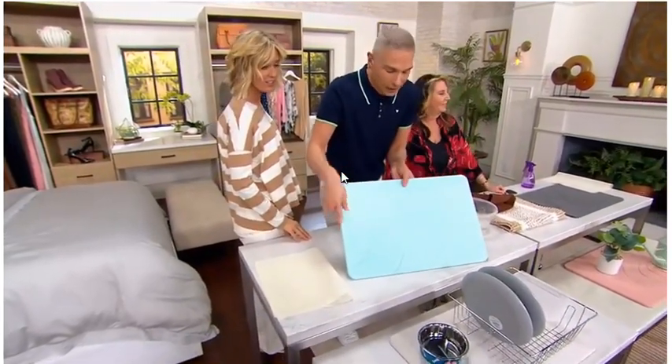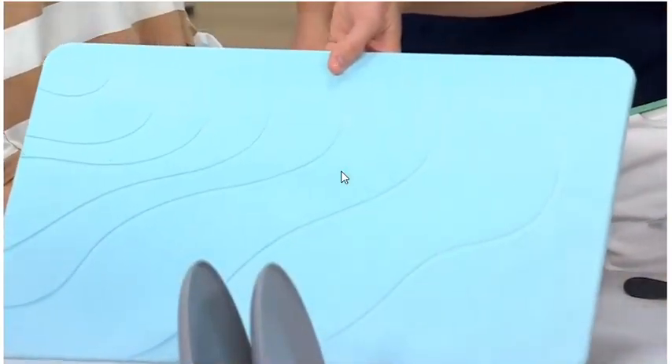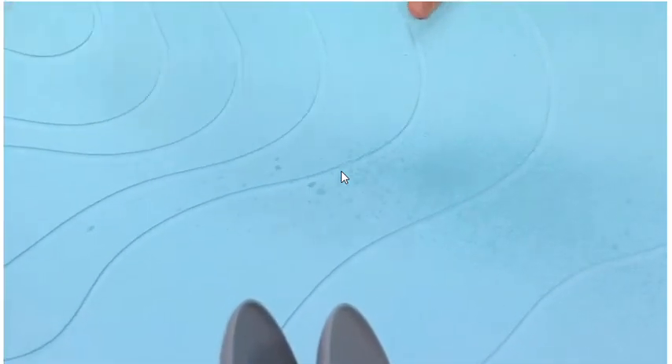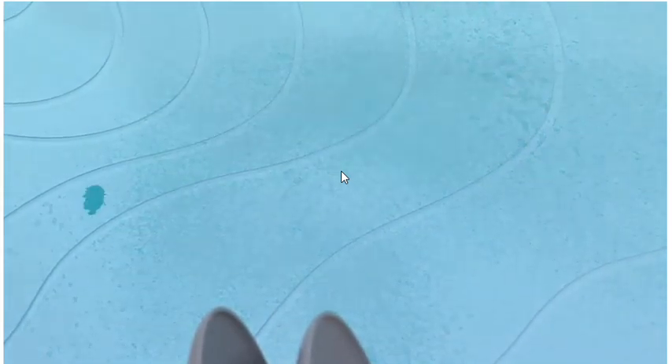You would think it would be ugly, right? Look at the color. Look at the way this feels. Here's the beauty of this, though. This is a sea glass, by the way. This is a quick, dry stone bath mat. Look at what happens when the water touches it — it basically disappears. It goes into the mat. It sucks it in. It absorbs it.